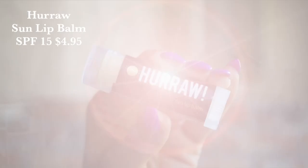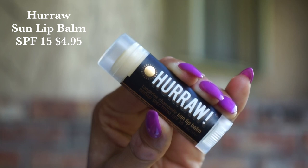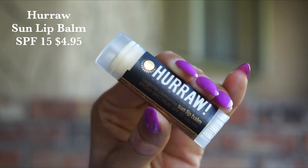Quickly, I also wanted to throw in the Hurraw Sun Lip Balm. This is a tangerine chamomile fragrance blend with SPF 15. If your lips are really sensitive to the sun, this is great. If you have never tried a Hurraw Lip Balm — they retail for $4.95, they are affordable, and they are some of the best lip balms on the market. Incredibly nourishing, and it smells amazing — it has an orange vanilla scent. I put it on top of my lip product. It is completely clear with no tint, so it goes with everything. An absolute staple in the beach bag if you are spending time in the sun.